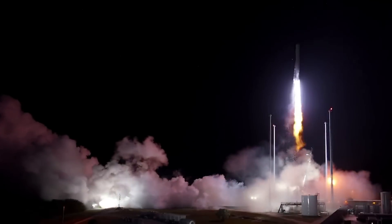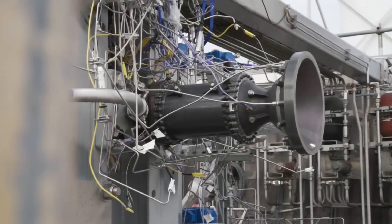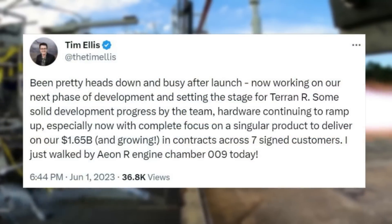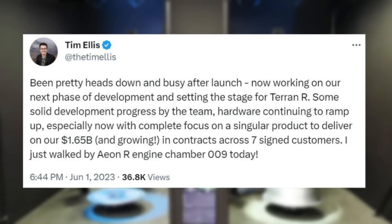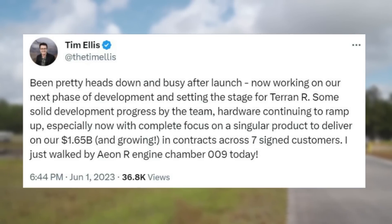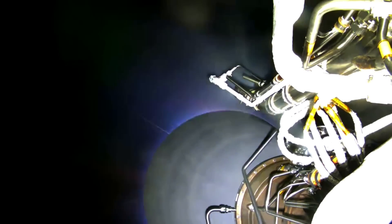After the first launch of Terran 1, we saw somewhat of a break from the company as significant developments and general updates slowed down. Only a few days ago, Relativity's CEO Tim Ellis tweeted saying, 'Been pretty heads down and busy after launch, now working on our next phase of development and setting the stage for Terran R. Some solid development progress by the team, hardware continuing to ramp up, especially now with complete focus on a singular product to deliver our 1.65 billion dollars in growing contracts across 7 signed customers. I just walked by EONR engine chamber 009 today.'